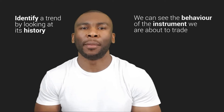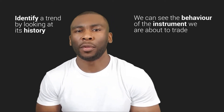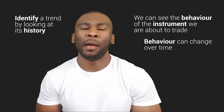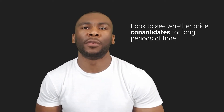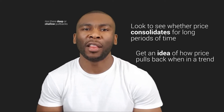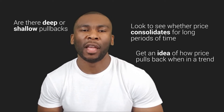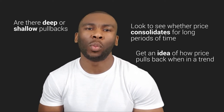We can identify how a particular stock or forex pair trends by looking at its history. By simply looking at the chart we can see the behavior of the instrument we are about to trade. Of course the behavior can change over time, but past behavior is a good indication of things to come. Look to see whether price consolidates for long periods of time and get an idea of how price pulls back when in a trend — are there deep or shallow pullbacks? The opportunity with the least amount of pullbacks should be at the top of your watch list.